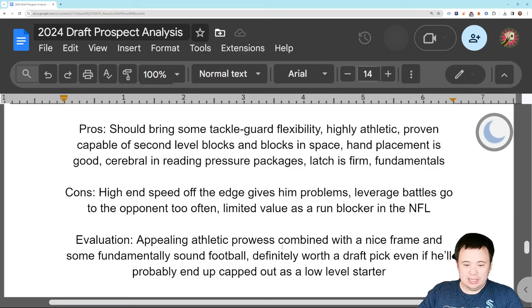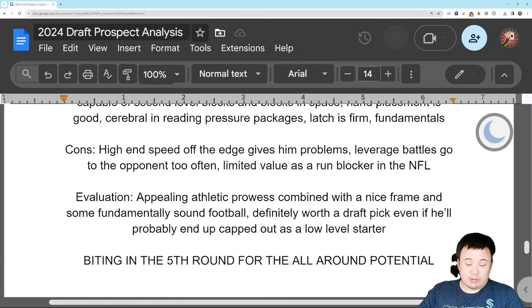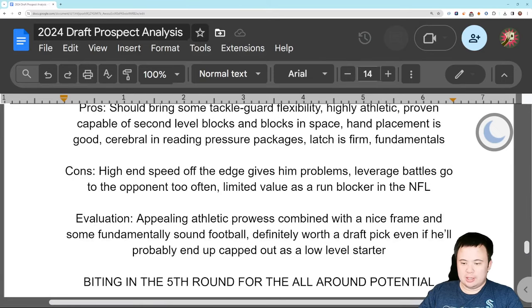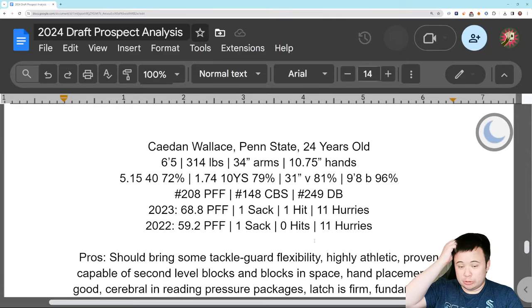I like his frame. Good athlete. Fundamentally sound overall. I don't think he'll ever be anything more than a low-level starter, but there's value in that — he could be a really good backup for you. I put him in the 5th round. I think the big boards, at least the aggregate, are sleeping on him a little bit. I think he's a 5th round guy. Liked him more than I thought. Good job, Caden — I like what you're bringing.